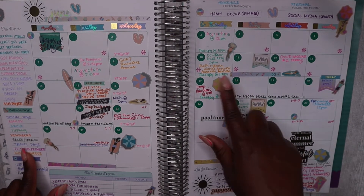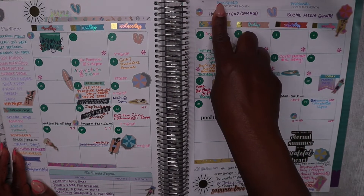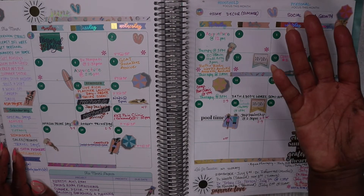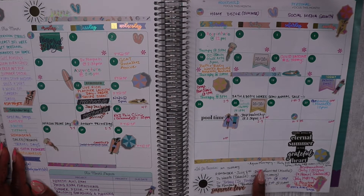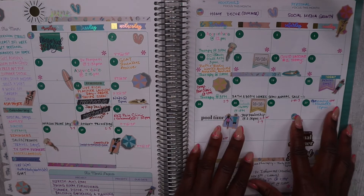I'll note under miscellaneous when packages actually arrive. I do use the monthly project section — I have several things going on furnishing my apartment right now. I've also personalized what used to be 'personal focus this month' and 'work focus this month' prompts, changing them to household and personal to better suit my needs. In the Let's Get Creative section, I've been using it as a place to keep future appointments and things I need to put into future monthly spreads.